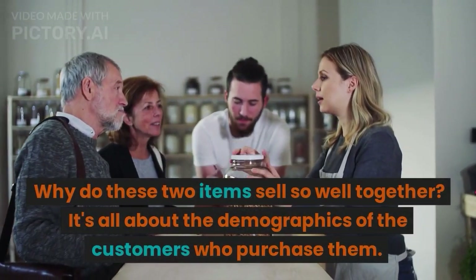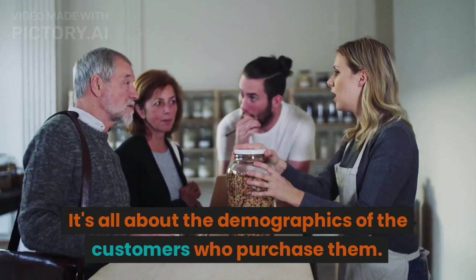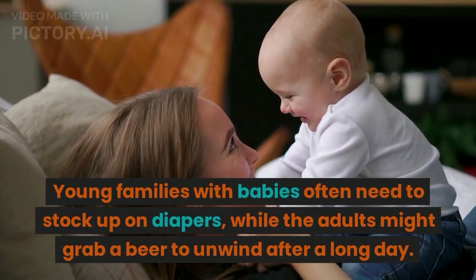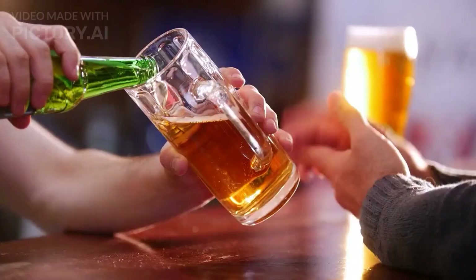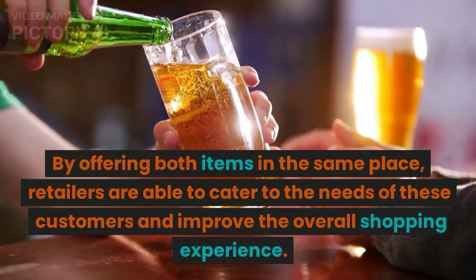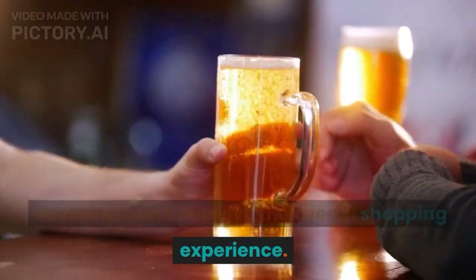Why do these two items sell so well together? It's all about the demographics of the customers who purchase them. Young families with babies often need to stock up on diapers, while the adults might grab a beer to unwind after a long day. By offering both items in the same place, retailers are able to cater to the needs of these customers and improve the overall shopping experience.